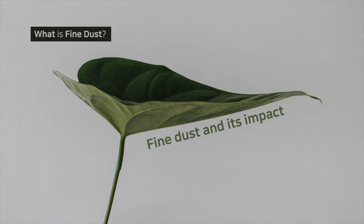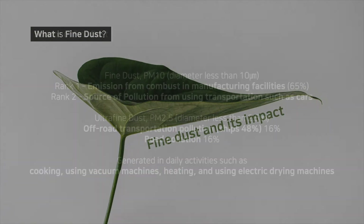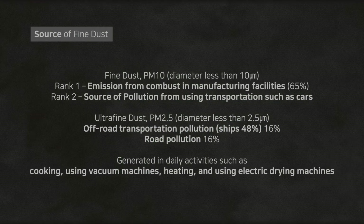Next, we'll learn more about what fine dust is and its impact. Fine dust is made of tiny particles. How is it being made? The greatest source is the combustion process of manufacturing facilities, which make 65% of fine dust.